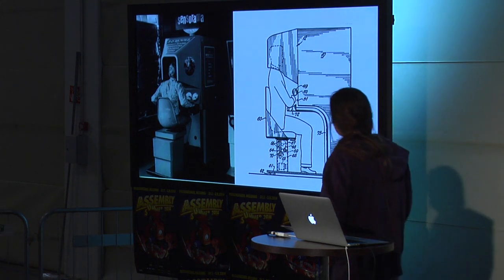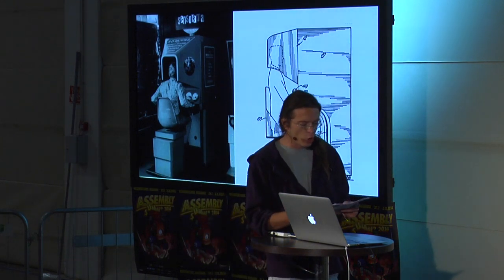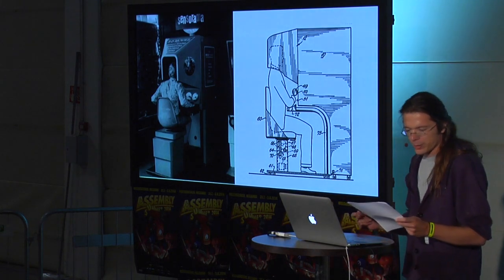Morton Heilig again — in 1962, the Sensorama. It's analog, stereoscopic vision, low interactivity, but had some cool gimmicks: the seat moves around, and it had wind effects and smell effects.